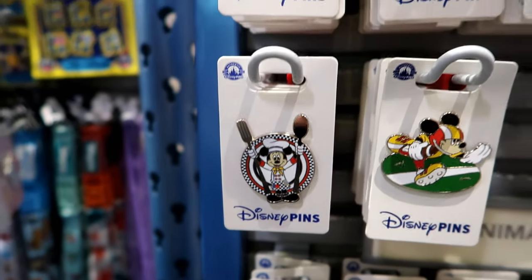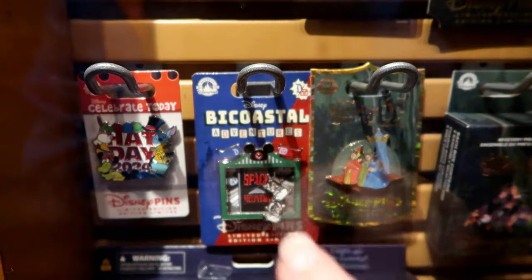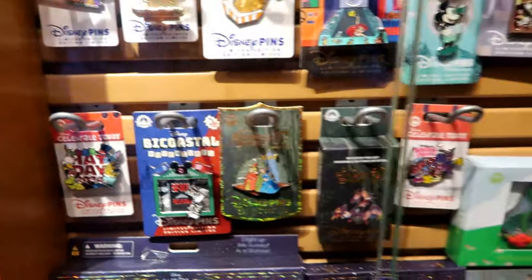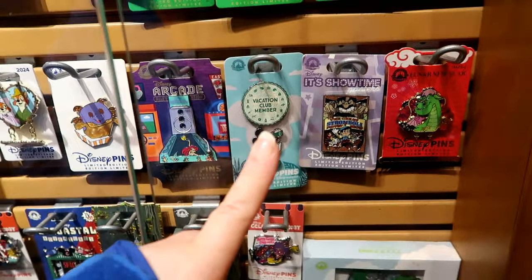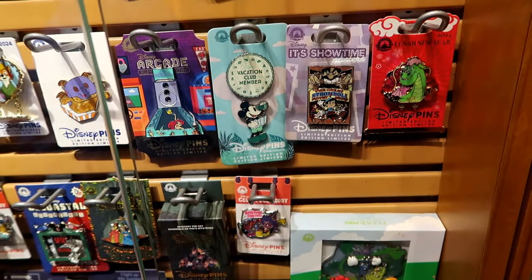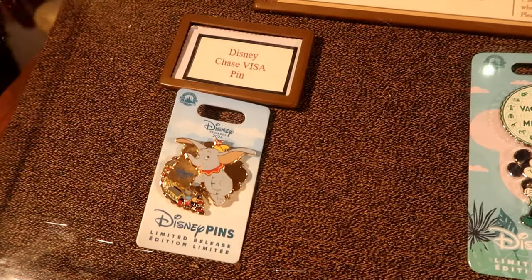A Chef Mickey pin. Tom and I love this Chippendale. The Disney Vacation Club — that's their new DVC pin. And their Lunar Year pin. The Chase Visa pin.